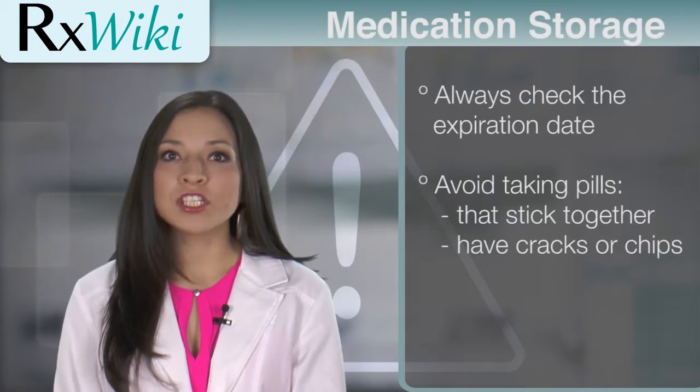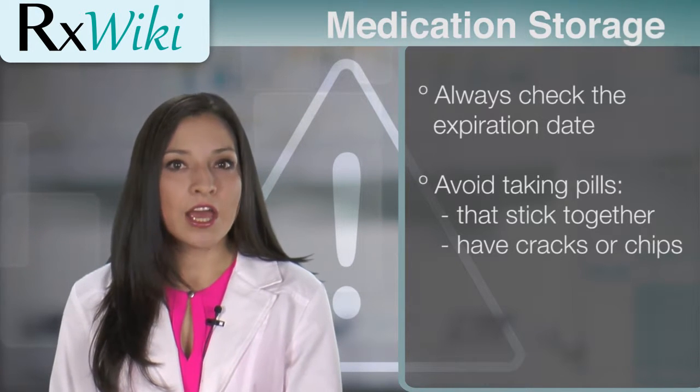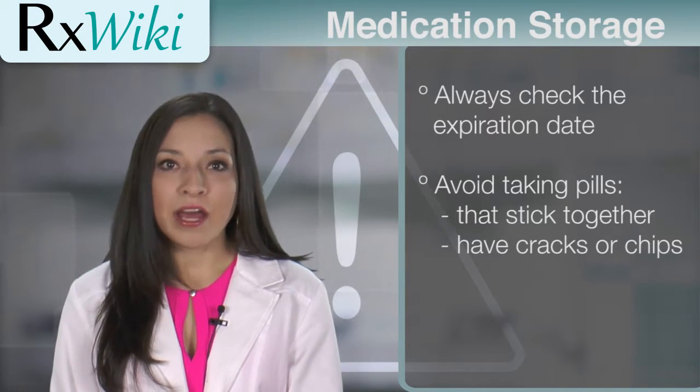If you haven't used your medicine for a while or stored it incorrectly, it is always good to check if it's still good to take. First, you should always check the expiration date on your medicine before taking it. Correctly dispose of medicines that are out of date.